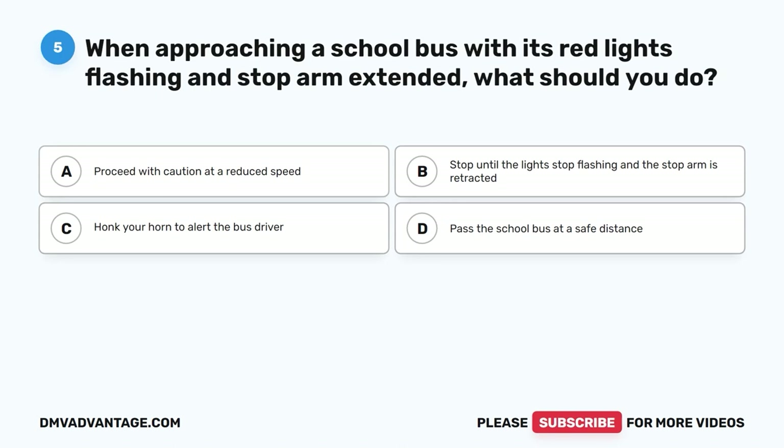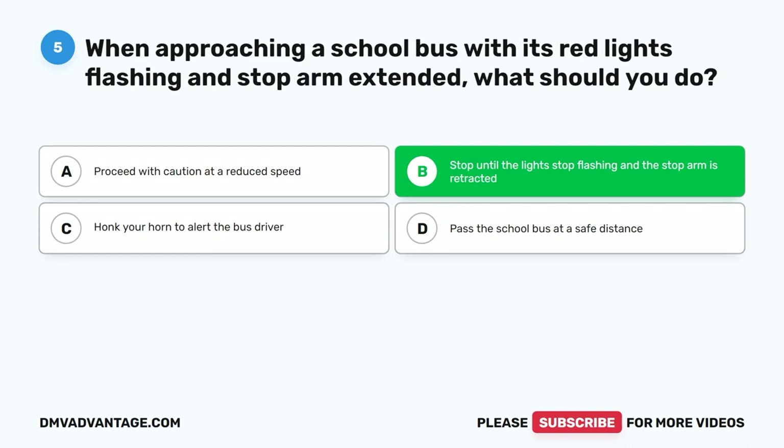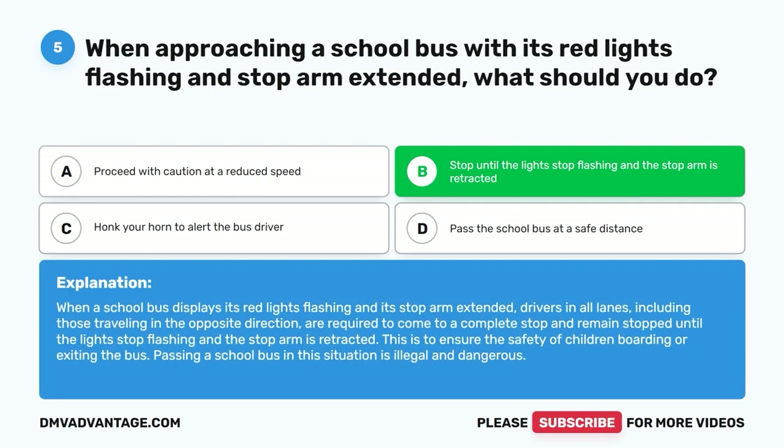Question 5: When approaching a school bus with its red lights flashing and stop arm extended, what should you do? A. Proceed with caution at a reduced speed. B. Stop until the lights stop flashing and the stop arm is retracted. C. Honk your horn to alert the bus driver. D. Pass the school bus at a safe distance. The correct answer is B. When a school bus displays its red lights flashing and stop arm extended, drivers in all lanes — including those traveling in the opposite direction — are required to come to a complete stop and remain stopped until the lights stop flashing and the stop arm is retracted. This ensures the safety of children boarding or exiting the bus. Passing a school bus in this situation is illegal and dangerous.